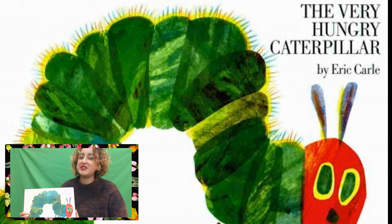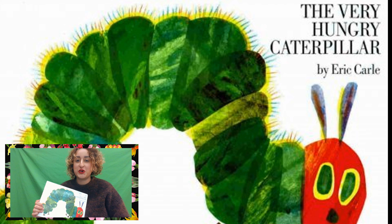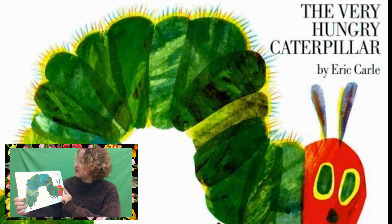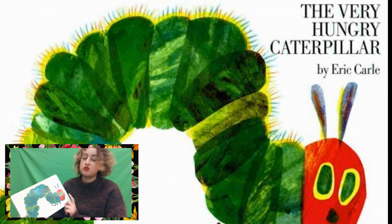Hi friends, today we're going to read a very special book that I absolutely adore. It is called The Very Hungry Caterpillar and it was written and illustrated by Eric Carroll. He's the one that drew the pictures and wrote the words. Let's get started.